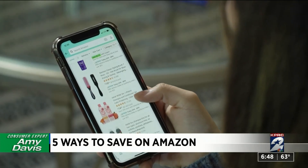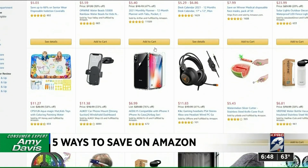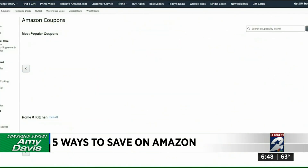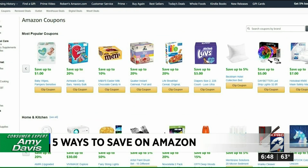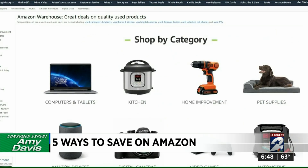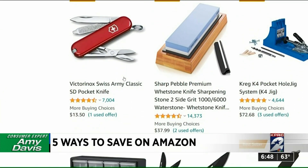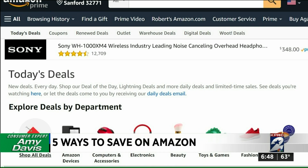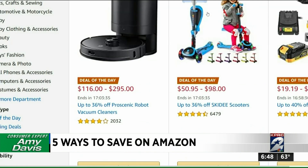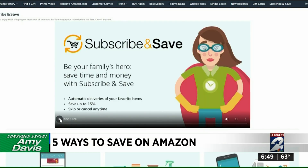First, browse Amazon's outlet store — it offers thousands of marked-down overstock items. You can also check out the coupon page, where you'll find deals organized by category. The Amazon Warehouse has discounted open-box items like TVs, laptops, and home goods that have been returned or used. Don't forget to check out the daily deals page, which gives you different discounts for a limited time.